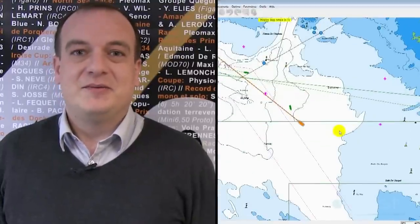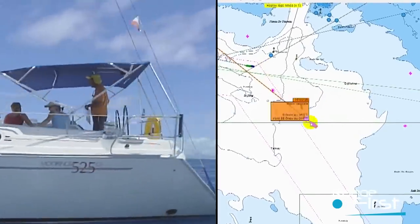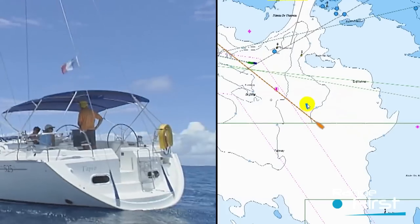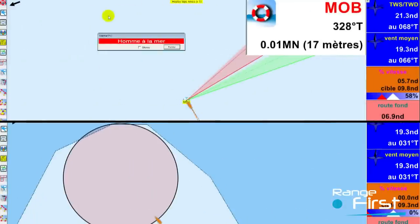Adrena First is a piece of software that enables the sailor to prepare for a sailing trip on an electronic chart. It provides tooling dedicated to ocean cruising such as weather routing, loading grib files and safety alarms.